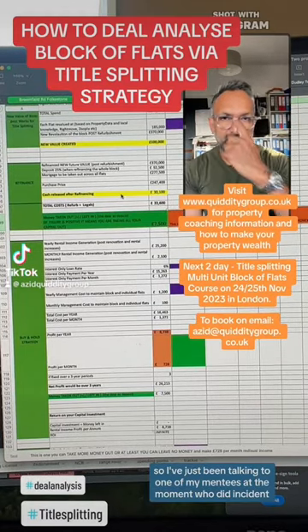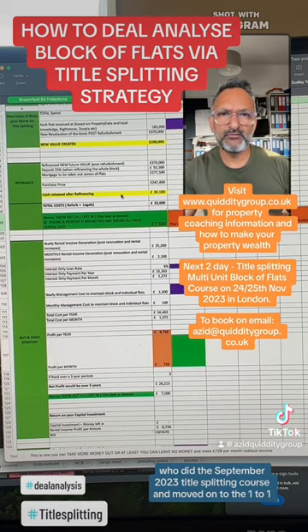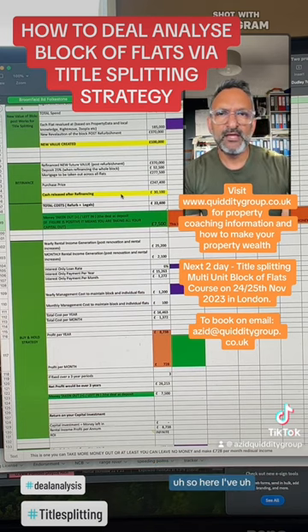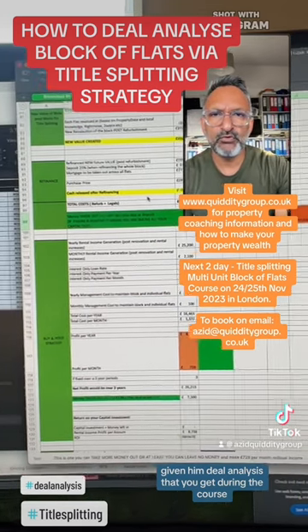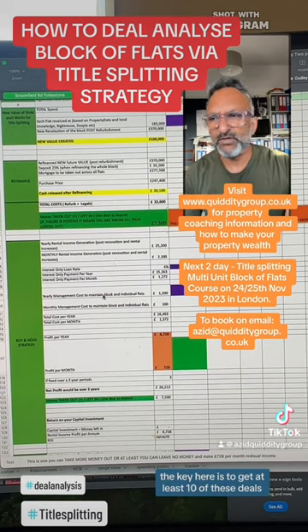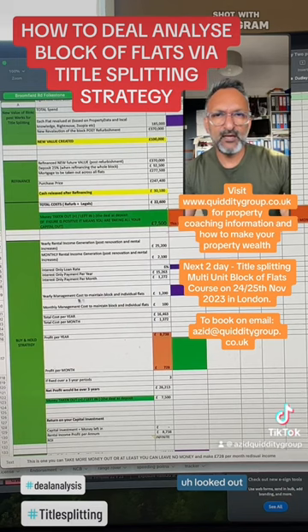I've just been talking to one of my mentees who did the September 2023 title splitting course and moved on to the one-to-one so we can handhold him through the whole process. Here I've given him the deal analysis that you get during the course and he's been using this diligently. The key is to get at least 10 of these deals looked at.